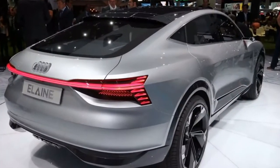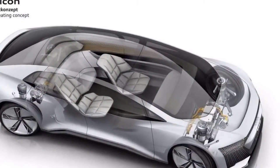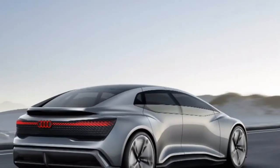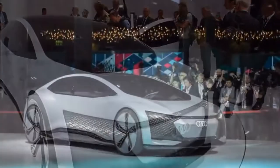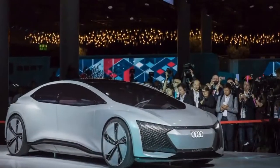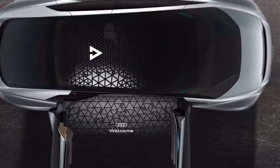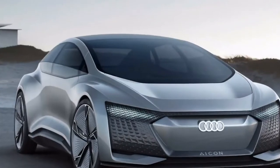The Elaine does have a load of autonomous tech too, but it's also a direct preview of a forthcoming all-electric Audi production model. And it's got a steering wheel. If it looks familiar, that's because it's a re-working of the e-tron Sportback concept from the 2017 Shanghai Motor Show earlier in the year.